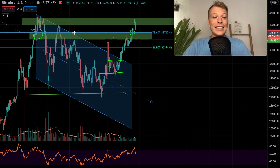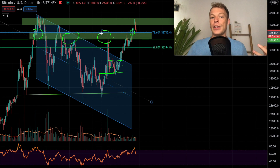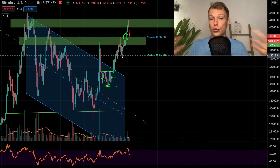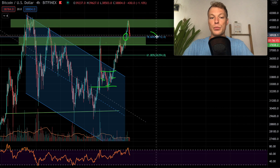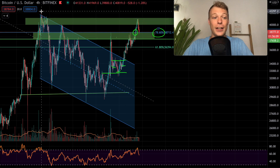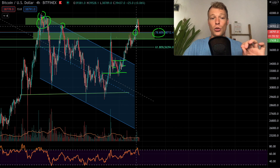Yesterday was a very important moment — we had to break above the 78.60% level because this is a major level in the Bitcoin chart. We've seen a lot of resistance from this level in the past, and it was the level we needed to break above to invalidate the possibility of forming a topping pattern. The price action in Bitcoin was looking a lot like what we saw in 2019 and 2017, so that was something to be cautious about.